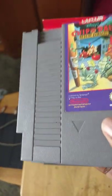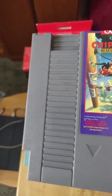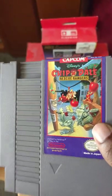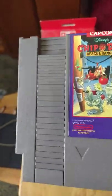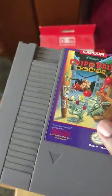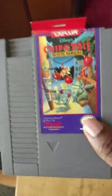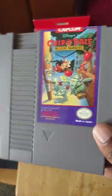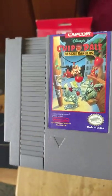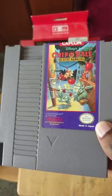Next up is Chip 'n Dale Rescue Rangers. Before the Disney Afternoon Collection came out in 2017 with the big Disney games, this was the one to have. You can find this game for around 20 to 25 dollars, but if you don't want to spend that much, get the Disney Afternoon Collection on PS4 or Xbox One for about eight bucks. Chip 'n Dale is a really great 8-bit Disney co-op game — highly recommend it if you're a fan of the cartoon.